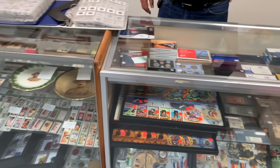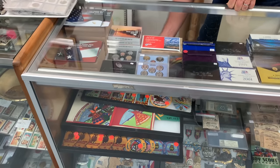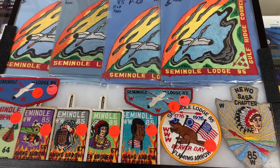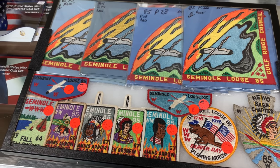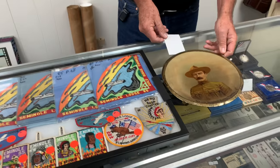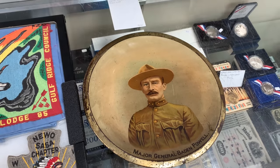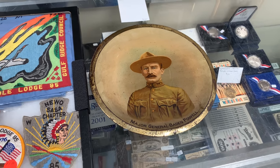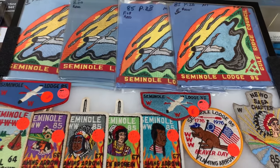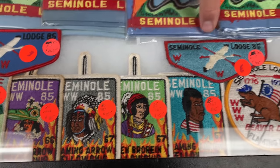Now this stuff here — Boy Scout collectibles and memorabilia. I've been doing that for a lot of years. This is some local stuff from the Tampa area — similar lodge, Goldfish Council back in the day. Is Boy Scout collecting big? It is fairly big. This is an old Baden Powell item from the Boer War era, late 1800s to early 1900s — about a 1900 piece. You don't see much of that anymore.